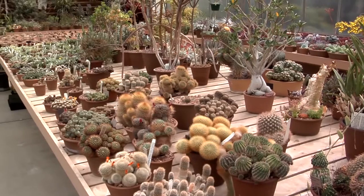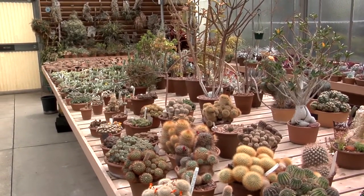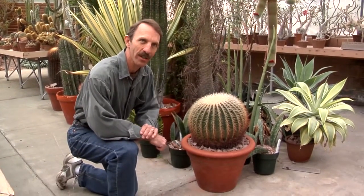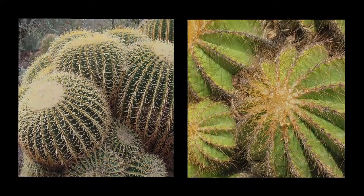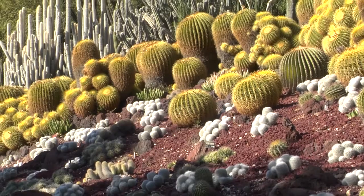The advantage we have with the living collections at the Huntington over the art or the library is that we can propagate them. So we have the ability to propagate plants that are endangered in the wild and thereby conserve them. The golden barrel, for example, is a plant that's more common in cultivation than in the wild, having been endangered by dams and reservoir construction. Now they're grown by the millions in nurseries.